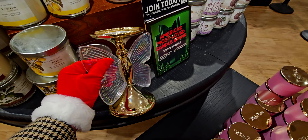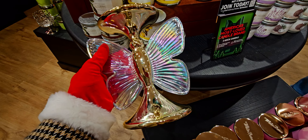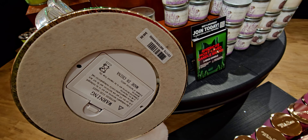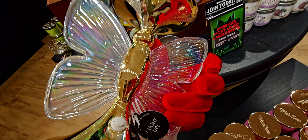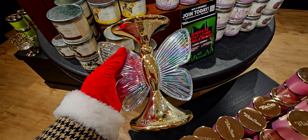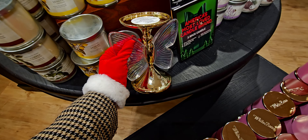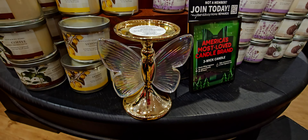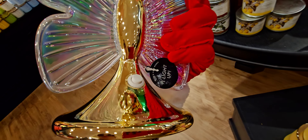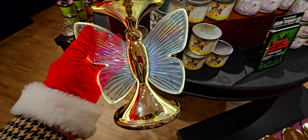Look at the butterflies — so pretty! This is the new candle holder and it is absolutely gorgeous. It's $49.95 — super expensive, but it is very unique, very gorgeous. I love how big the wings are, and it lights up. I love that the toggle is on the back of the candle holder and not underneath.